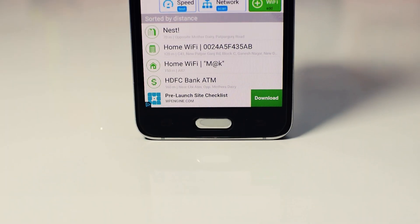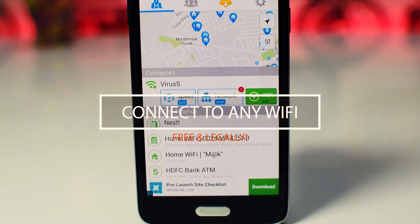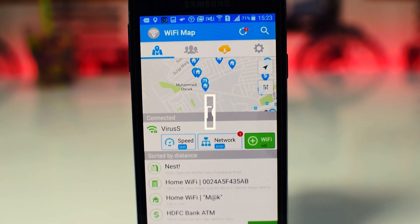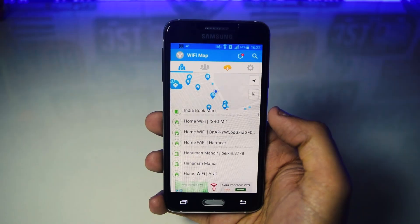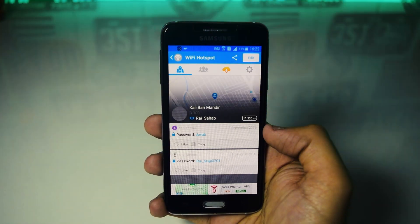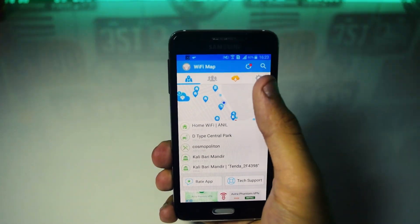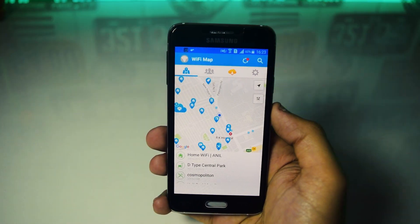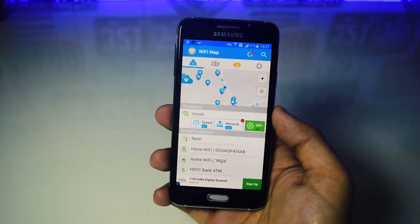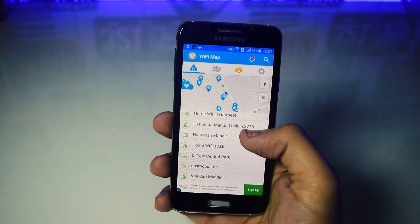First we have a trick that will allow you to connect to most of the Wi-Fi's around your location and access the internet. For this you'll need to download an app called Wi-Fi Map from the Play Store. Set your current location in the app and you'll be able to see the passwords of most of the Wi-Fi's around your location. The app is 100% legal and has been downloaded over 10 million times from the Play Store.